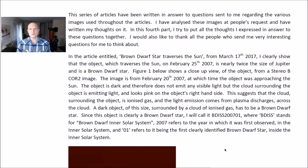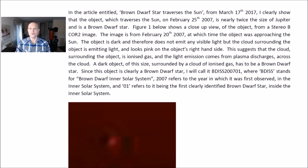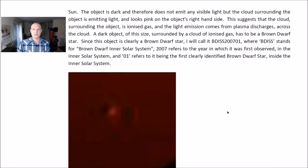In the article entitled 'Brown Dwarf Star Traverses the Sun' from March 17, 2017, I clearly show that the object which traverses the sun on February 25, 2007, is nearly twice the size of Jupiter and is a brown dwarf star. Figure 1 shows a close-up view of this object from a STEREO B COR2 image from February 20, 2007, at which time the object was approaching the sun. The object is dark and therefore does not emit any visible light. But the clouds surrounding the object are emitting light and look pink on the object's right-hand side, suggesting that the cloud surrounding the object is ionized gas, and that light emission comes from plasma discharges across the cloud.